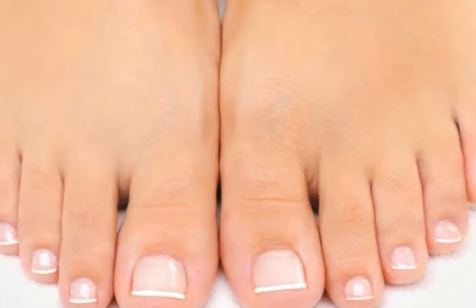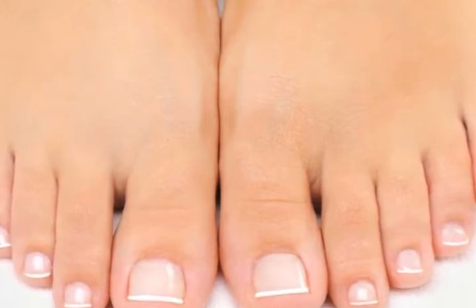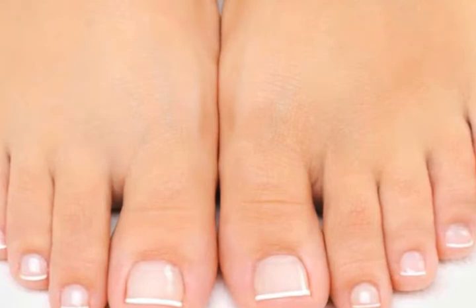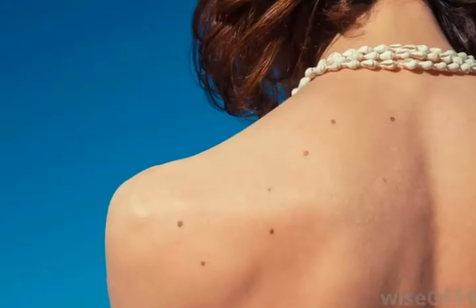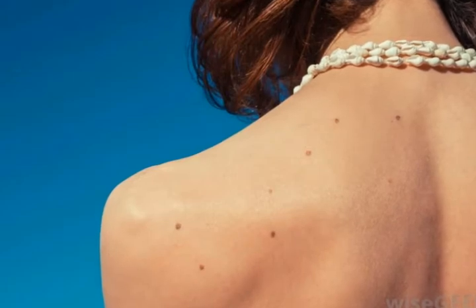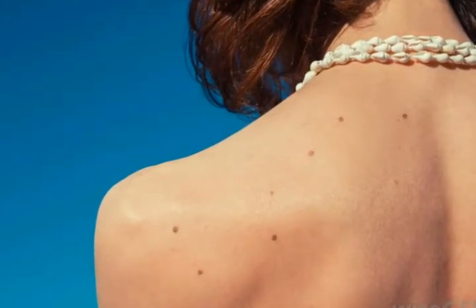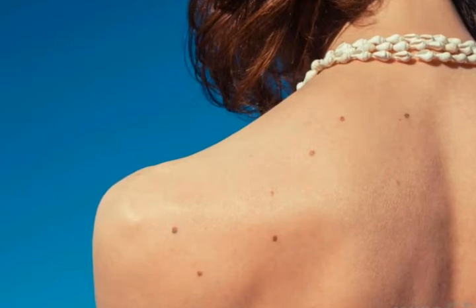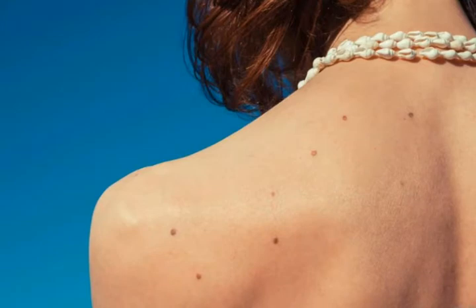The stratum lucidum is an important layer of the skin because it provides several types of protection. Its thickness reduces the effects of friction, particularly in areas prone to these effects, such as the palms and soles. This layer also causes the skin to be waterproof, which is why it is often called the barrier layer of skin.